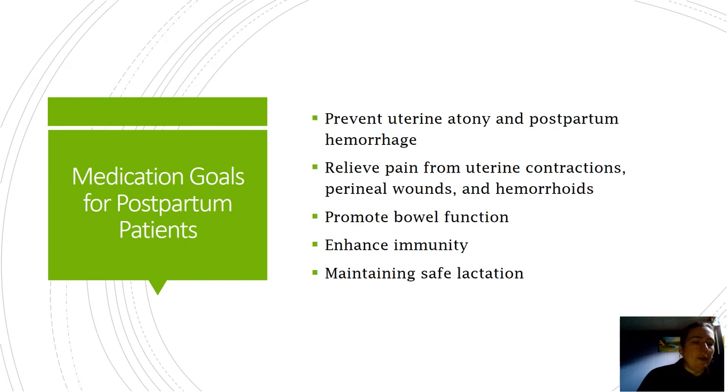Medication goals for postpartum patients: the big one is prevention of uterine atony and postpartum hemorrhage. A lot of women still die in the world from postpartum hemorrhage, mostly from uterine atony. The big problem with patients in America especially is the amount of interventions we do for delivery. The more we augment labor with oxytocin, the more likely those receptor sites are going to be bogged down after delivery and not do their job. So we actually cause a lot of these cases.